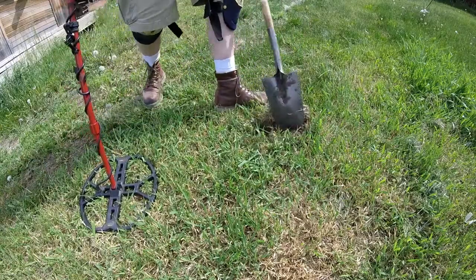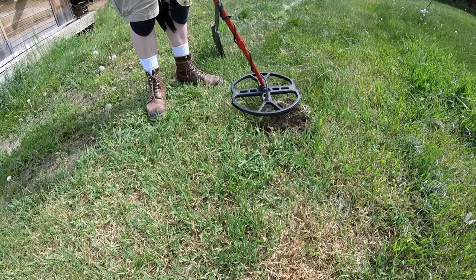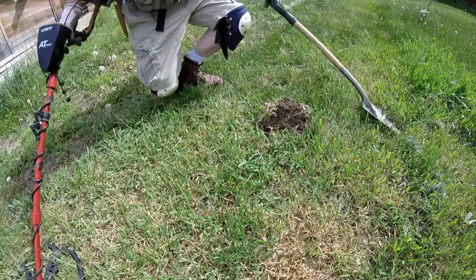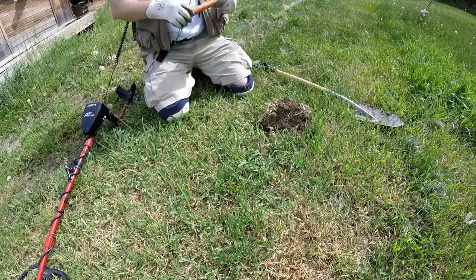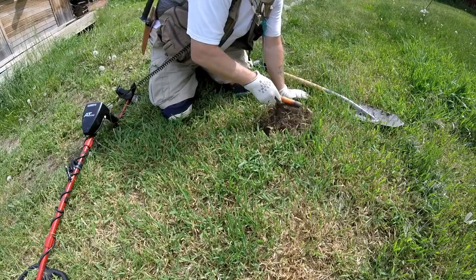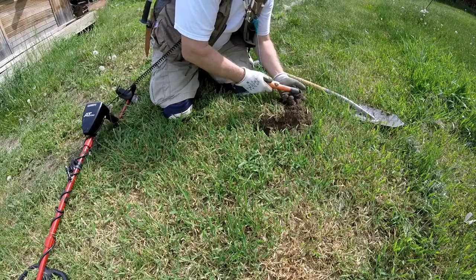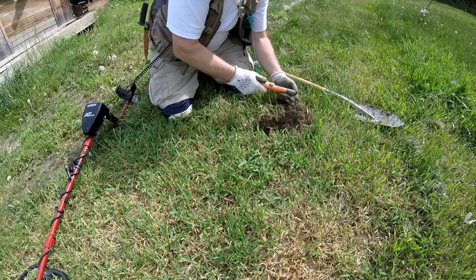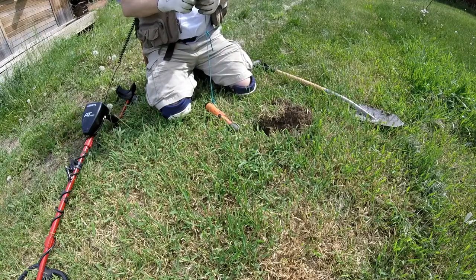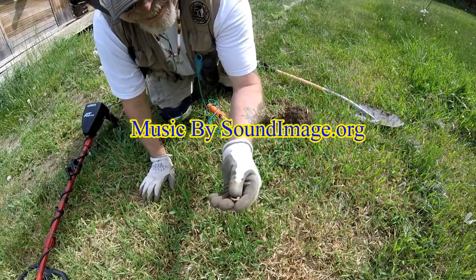See how loose this dirt is. I'll put them all over here. Something off the end of the chain.